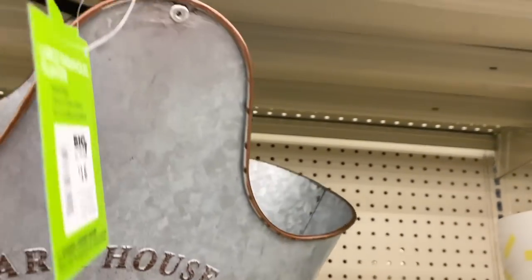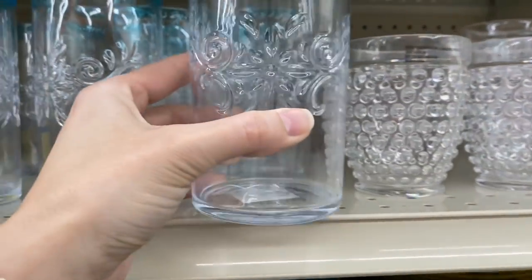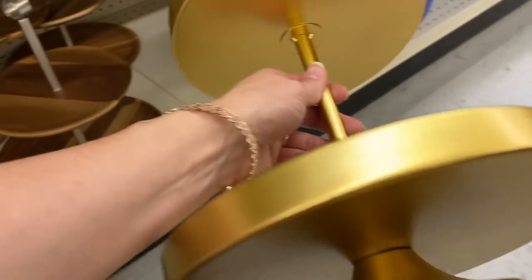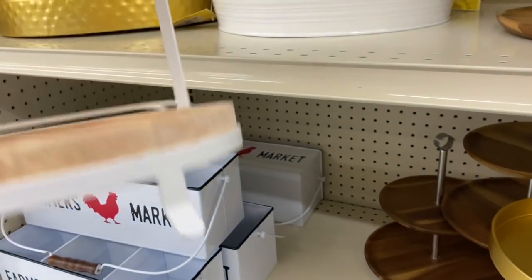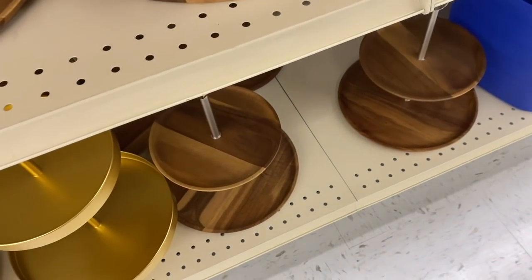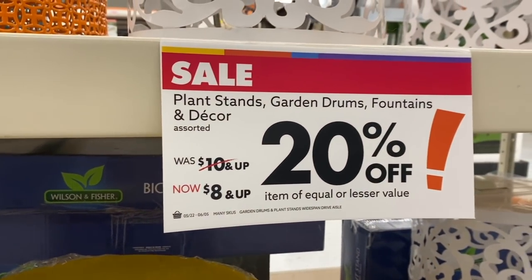My next video should be out Friday — if you want to see how I update and refresh our deck space for summer, make sure you're subscribed and hit that notification bell so you're the first to see it. I had to include these tiered trays since I just did a tiered tray decorate-with-me for summer — if you haven't seen that one I'll link it above. These ranged from twenty to twenty-five dollars, which I think is a bit pricey, but I wanted to share them. Last up are the decorative table drums that are super popular right now, and they're currently twenty percent off — definitely let me know what you think.